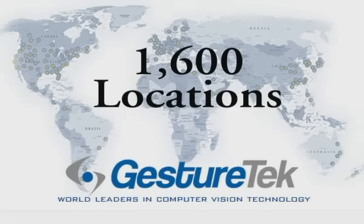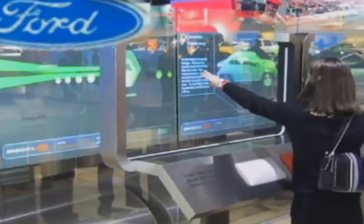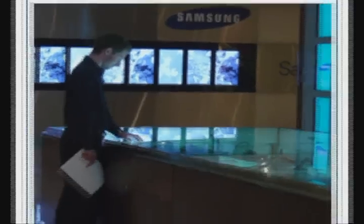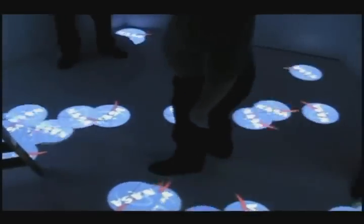Over the last 15 years, our systems have been installed in more than 1,600 locations worldwide, and we've won a number of industry awards. Clients including Ford Motor Company, Samsung, and NASA have used our systems to excite and entertain audiences.